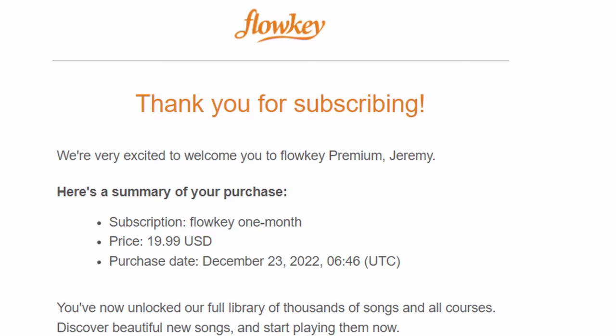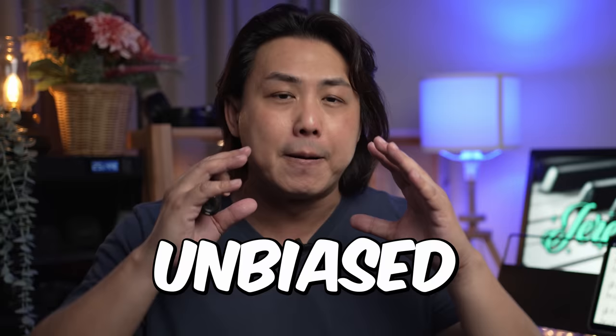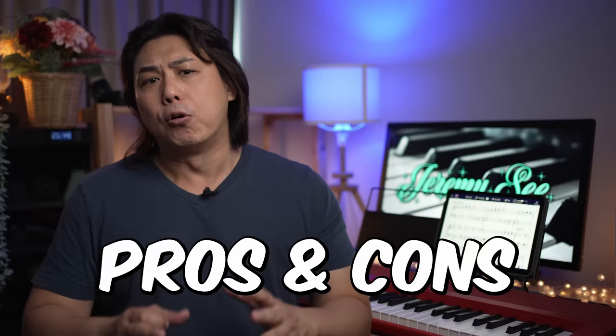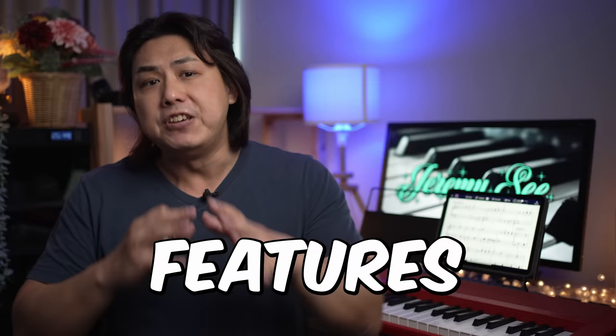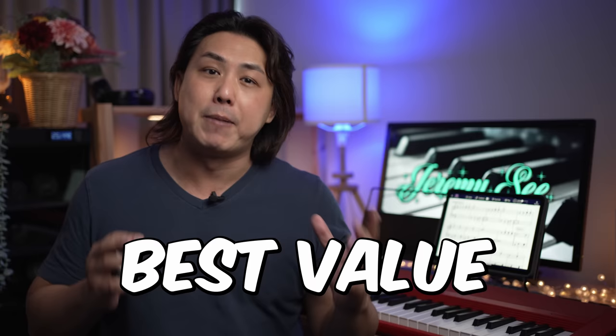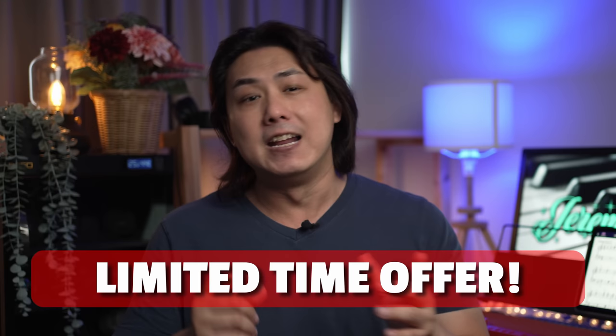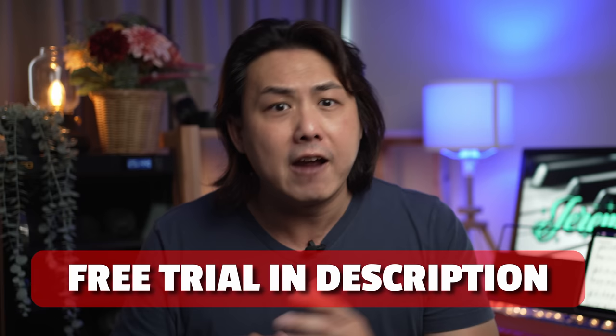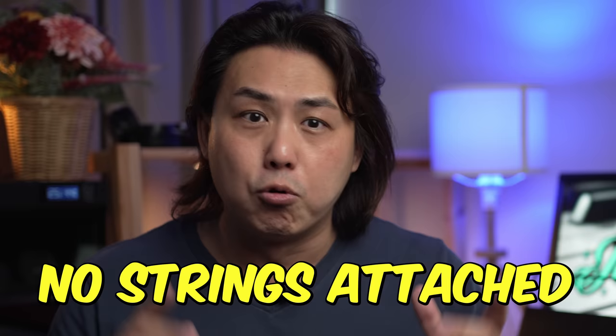I personally paid for full access and tried the lessons for two weeks to give you my independent and unbiased review and comparison of Simply Piano, Scoof, and Flowkey. I'll go over the pros and cons of each platform, compare the features and functionality, and give you my personal thoughts on which one is the best value for money and the easiest to use. For a limited time, I have links in the description for you to try each of these music learning apps for free — no obligations and no strings attached.